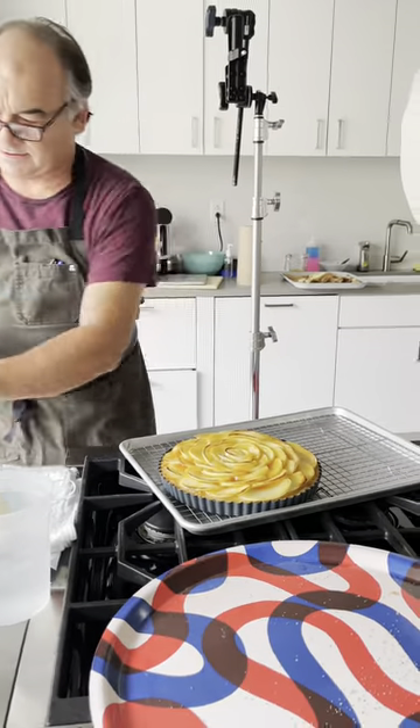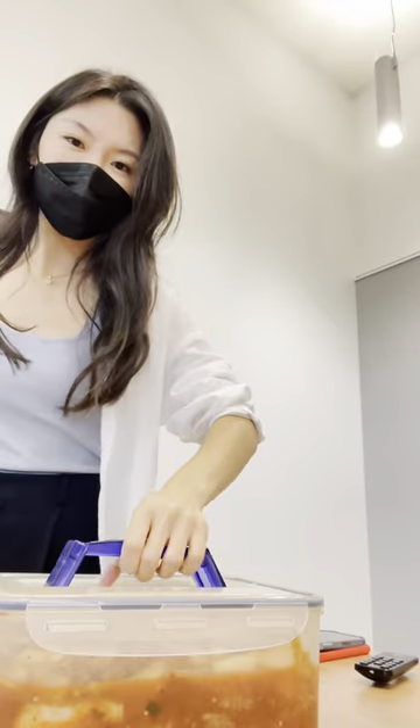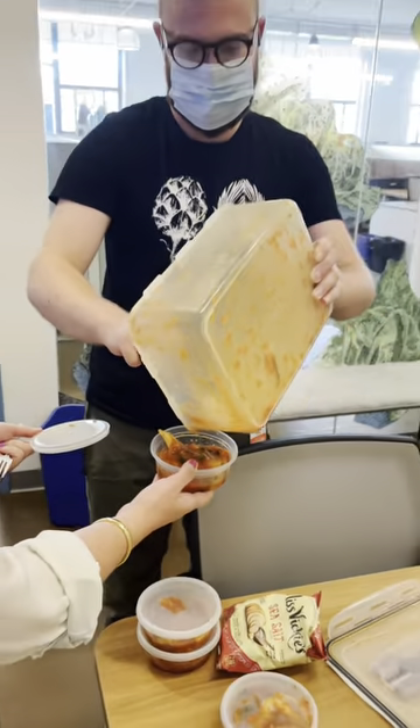After lunch, I helped film a social video for this beautiful tart and of course had more food. Then I presented a social media workshop to the Cooks Illustrated team and I brought them some kimchi for them to take home and enjoy.